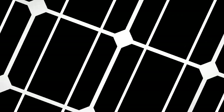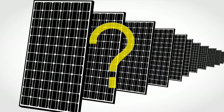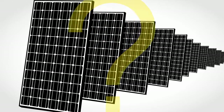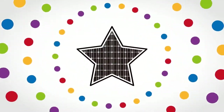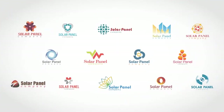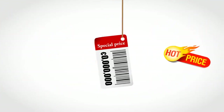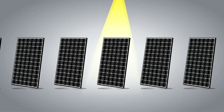Considering solar panels? Then you've got to hear this. Since all solar panels look the same, how do you make the right choice? Would you choose by design? By brand? By price? At random? No — there's one really important specification when it comes to selecting solar panels.